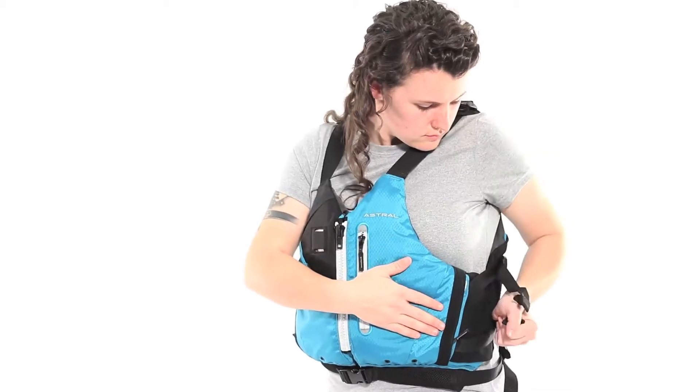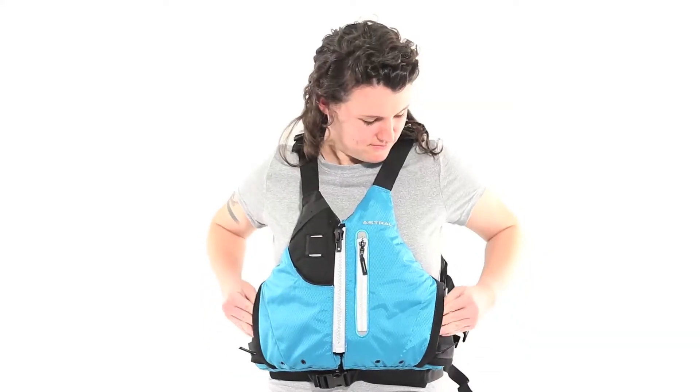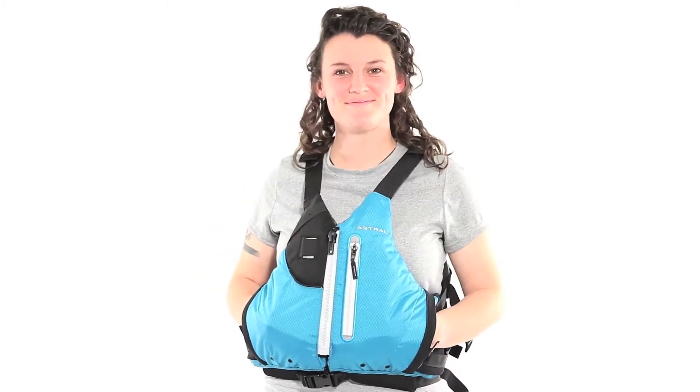Nine points of adjustment provide a precise fit. Complete with fleece lined pockets and a zone for clipping hardware, this vest is ready for all kinds of paddling adventure.